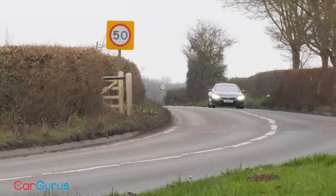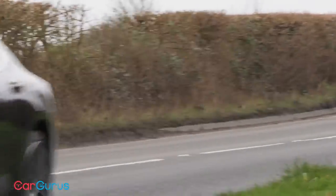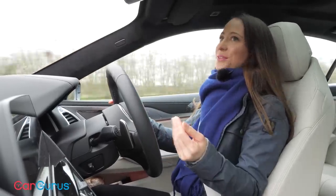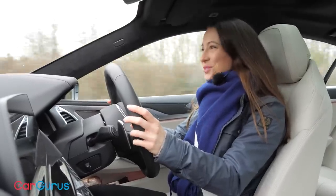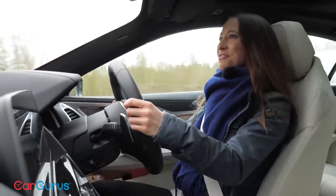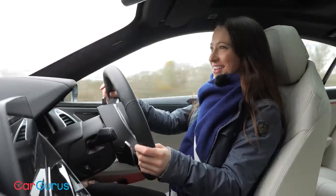The engine lineup consists of the 840i and 840d, which are six-cylinder petrol and diesel engines, plus a twin-turbo V8 called the 850i — and an M8 Grand Coupe sits at the very top of the range. Today I'm in the 840i, which is essentially the entry-level model. It goes from 0 to 62 miles per hour in just 5.2 seconds, and if you select Sport mode it stiffens the suspension and tells the gearbox to hold on to its ratios a little longer, giving a real sense of urgency.